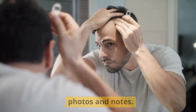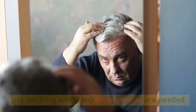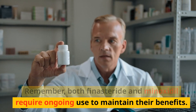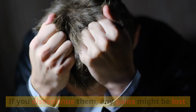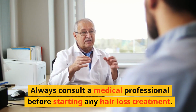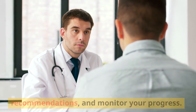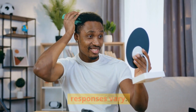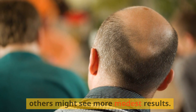Regularly track your progress through photos and notes. This will help you determine if the treatments are working and if any adjustments are needed. Both finasteride and minoxidil require ongoing use to maintain their benefits — if you discontinue them, any gains might be lost. Always consult a medical professional before starting any hair loss treatment. They can evaluate your situation, provide tailored recommendations, and monitor your progress. Keep in mind that individual responses vary; some might experience significant regrowth, while others might see more modest results.